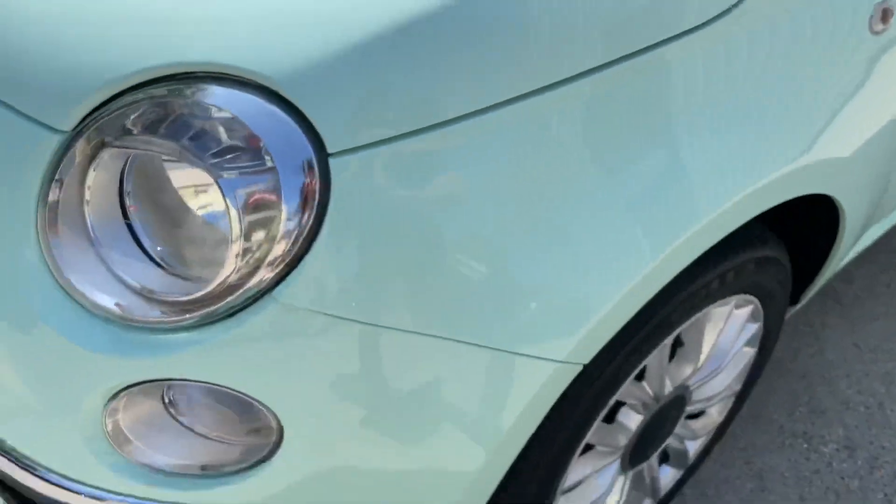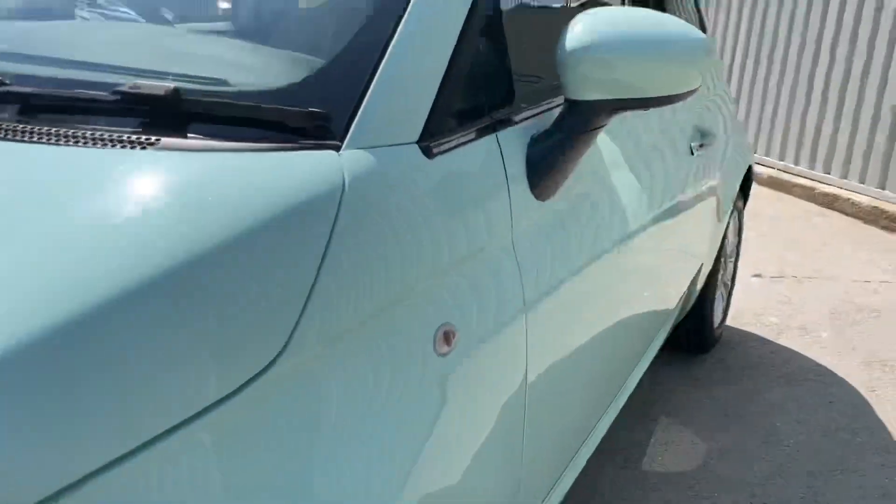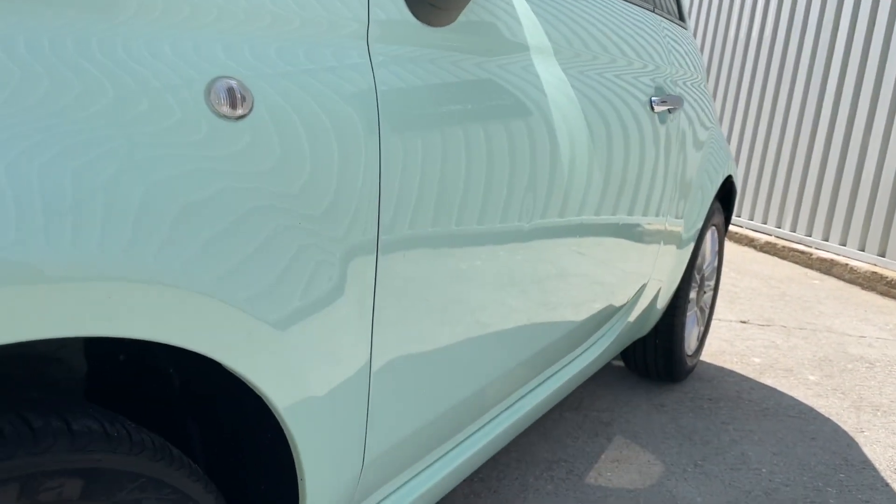The roof's looking nice and clear. Zooming in on the passenger front tyre — again, loads of tread across the whole tyre. And then down the side of the car, looking nice and fresh.